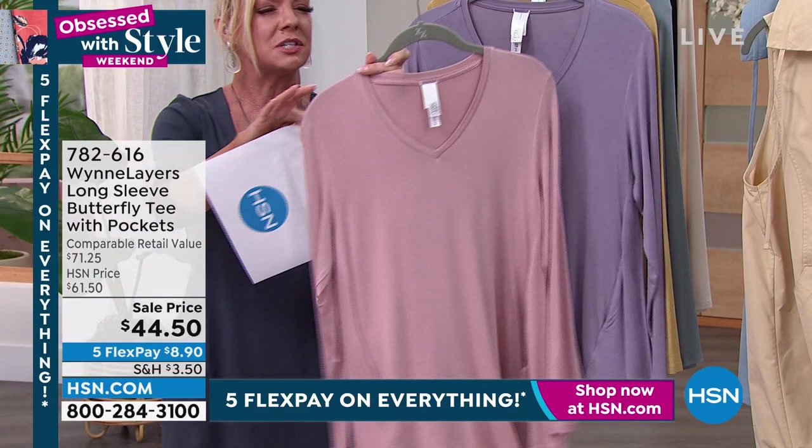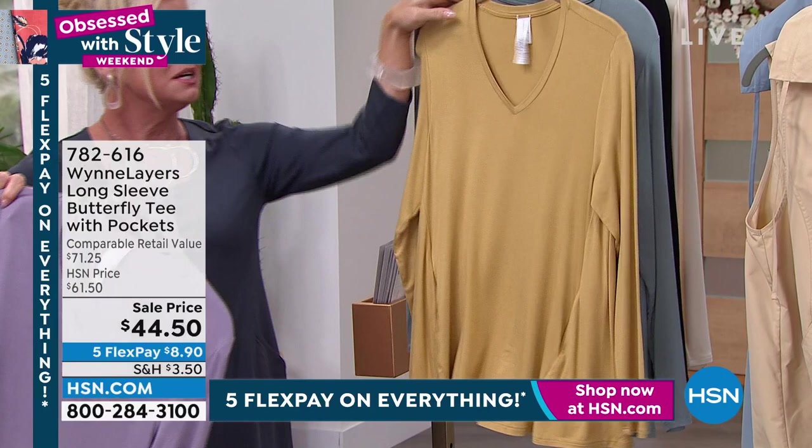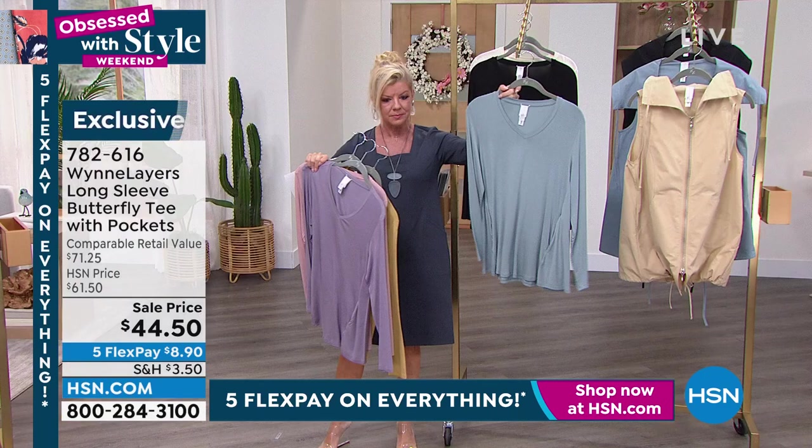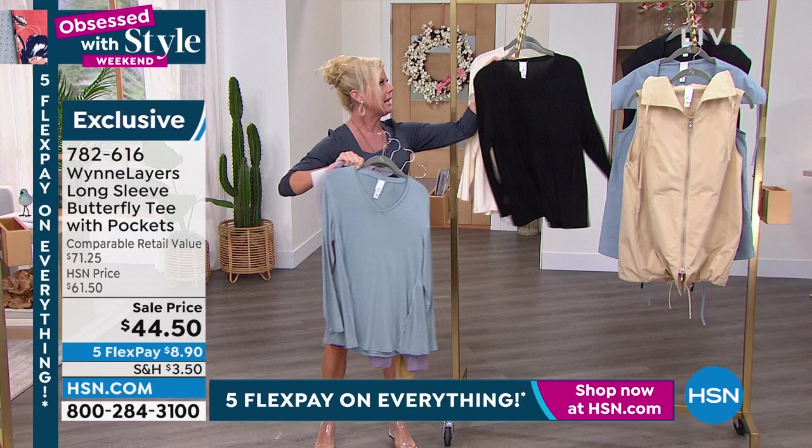This is what we're calling wood rose. Here we have your lilac mist. We also have it available in what we're calling prairie sand, which has been extremely popular. We have it in sea mist gray, and we have your black.